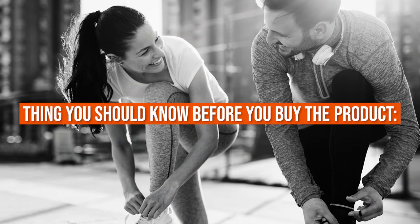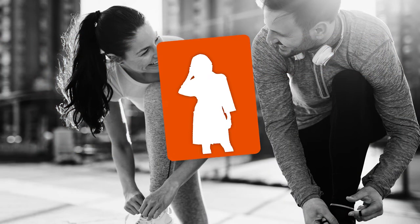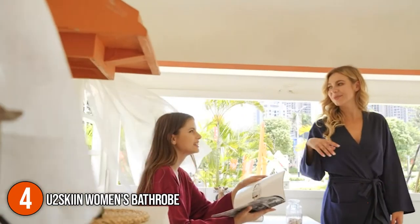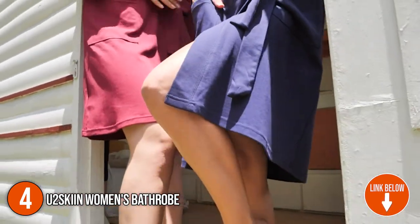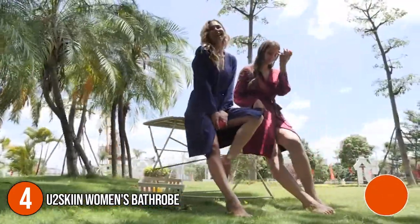Keeping all that in mind, the thing you should know before you buy the product is: do not forget to remove the bathrobe's belt before washing it. The fourth bathrobe on our list is the U2 Skin Women's Bathrobe. This kimono robe is made of 100% natural cotton, making it soft, skin-friendly, breathable, and comfortable for the ultimate relaxation after stepping out of the shower. It is also an excellent gift for your loved ones, since it can be worn at any time of the day and kept anywhere due to its easy foldability.